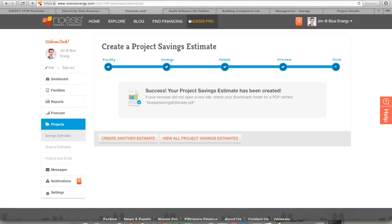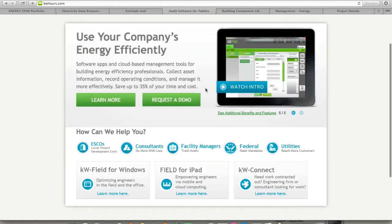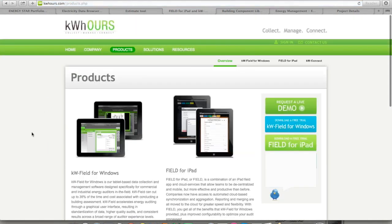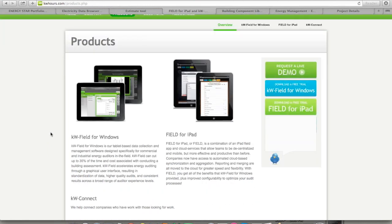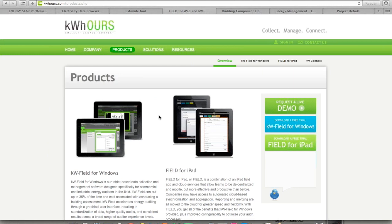Once you have secured an audit and are working on behalf of the right prospects, there are other tools such as KW Hours. They have a mobile app you can leverage on your iPad that enables you to collect a lot of different audit information that typically is just done on paper — essentially an online clipboard. There are capabilities to take in images and other information like blueprints that are relevant to understanding the lay of the land within a facility. This is a for-fee solution, but there is definite value in tools like this to make your audit process more efficient.